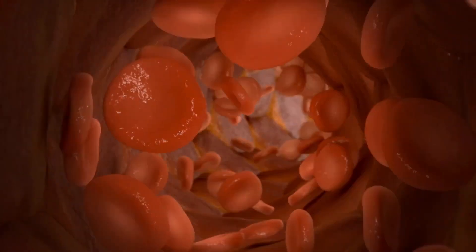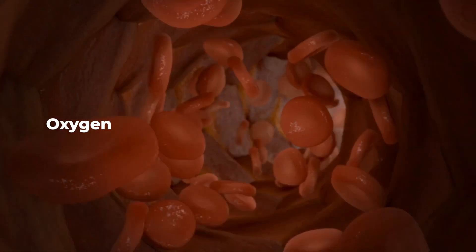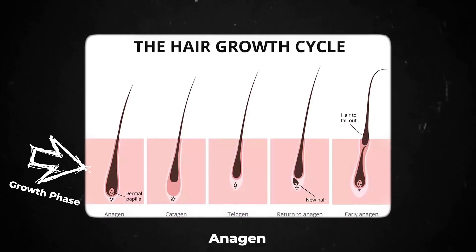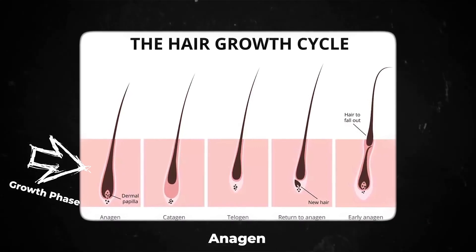The exact mechanism isn't fully understood, but it is believed that it helps widen blood vessels, which in turn increases blood flow to our hair follicles. The improved blood flow is thought to help stimulate hair growth and prevent hair loss. Many people do report positive results with minoxidil, experiencing thicker and fuller hair after consistent use.